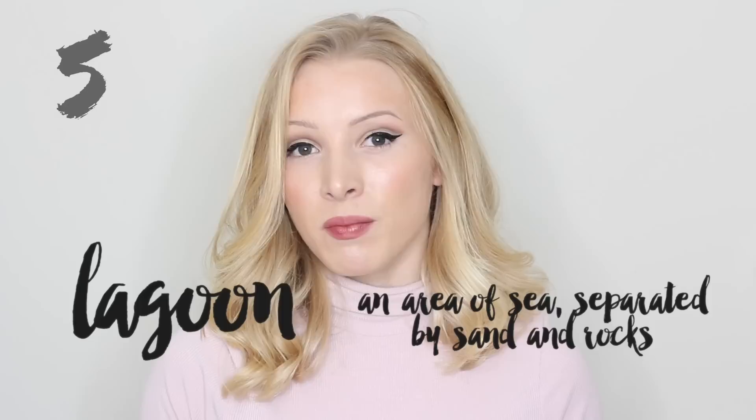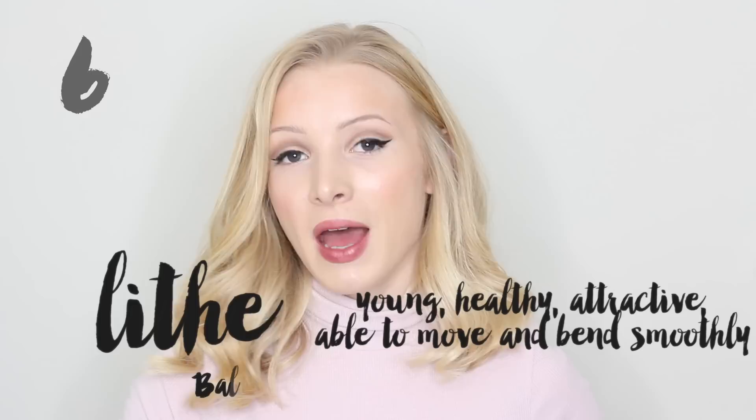Word number six is lithe. Lithe means young, healthy, attractive, and able to move and bend smoothly. Ballet dancers have lithe bodies.